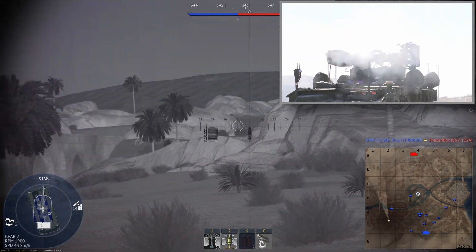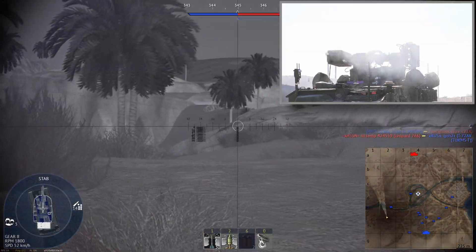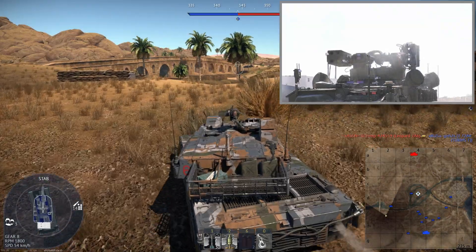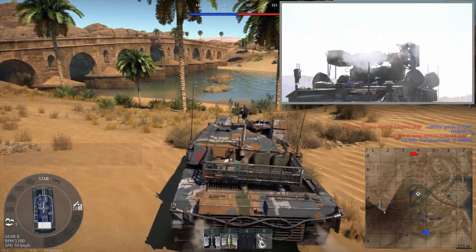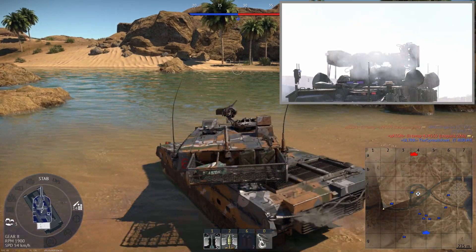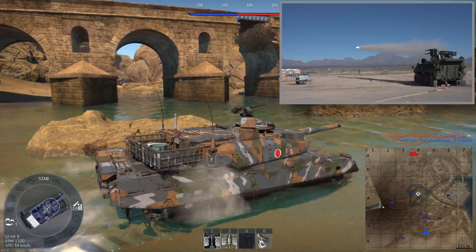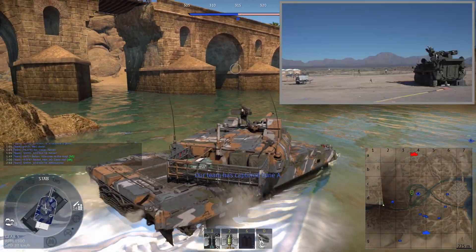As you can see here, the M-SHORAD is packed with sensors and can acquire targets within a 360 degree surveillance volume. It has an AESA, or Active Electronically Scanned Array Multimission Hemispheric Radar, which can track both air and ground threats. It also has IFF and a sophisticated electro-optical infrared tracking system.